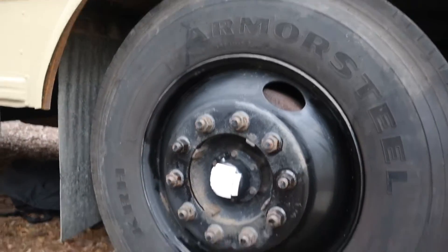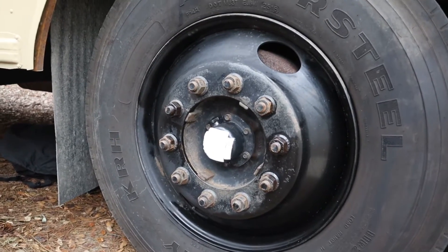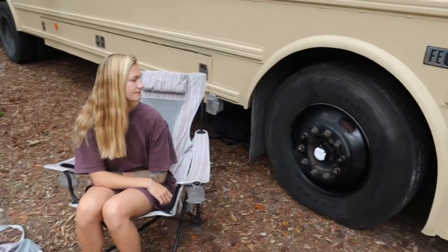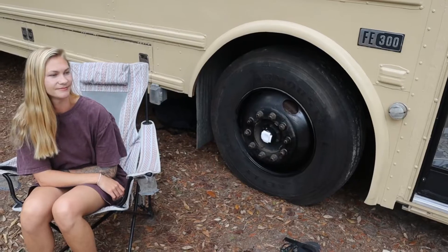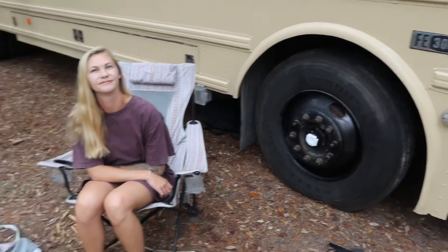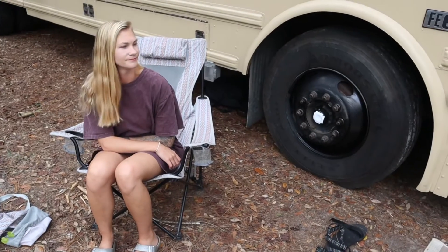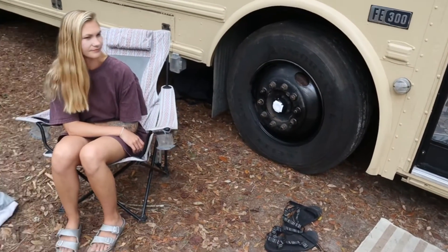Nick had a brilliant idea of patching it with some EPDM rubber tape to keep the oil in the wheel until we get a new cap. We're a few miles away from a diesel parts place, so we're gonna hope that we can find something there that'll fit, and we should be on our way after that.